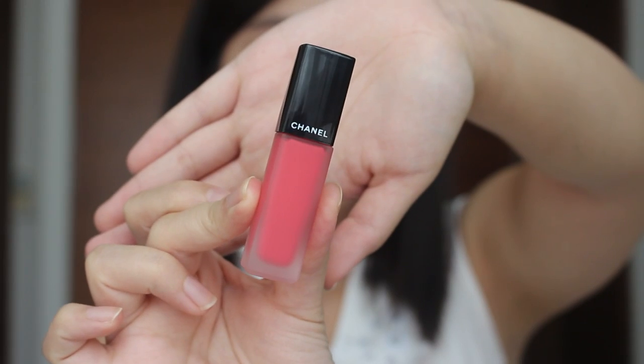I am currently wearing it on my lips right now, this thing over here. And I am wearing the color 142 Creative, which is described as a fresh pink. I have to say that I really, really like the packaging because you can actually see the color inside and then you have the number here. It's just very luxurious, like what Chanel usually comes out with.